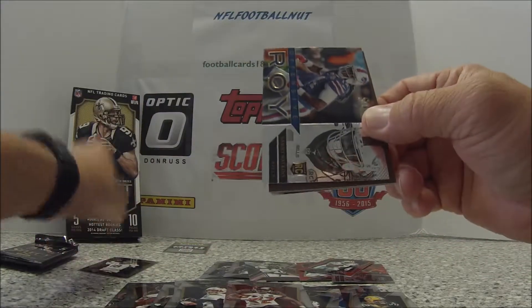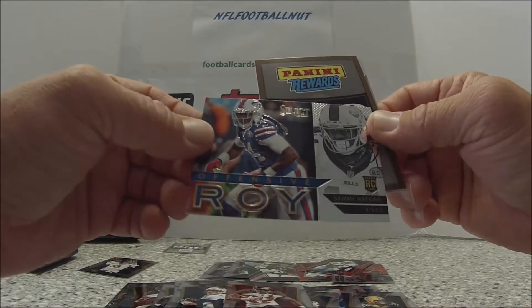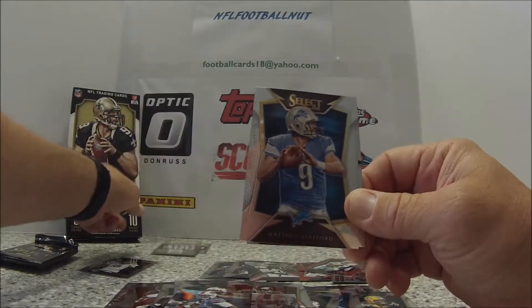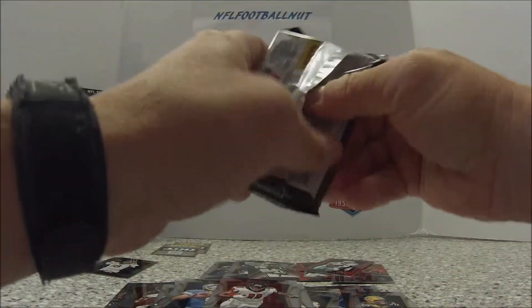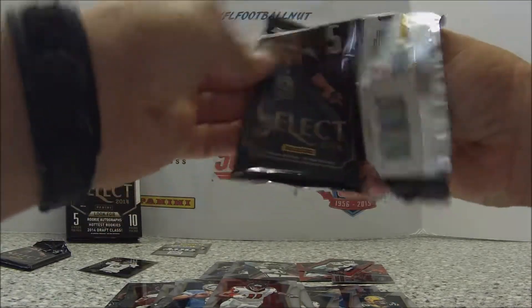Rookie Offensive Rookie of the Year — Sammy Watkins. That's a nice card. I know it's big points, but come on — that's two of my hits. Matthew Stafford, Julio Jones. Hopefully two big hits here in the last packs.